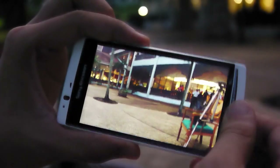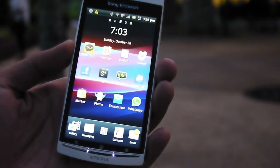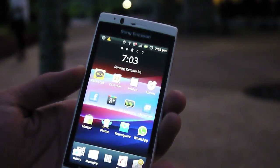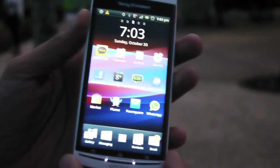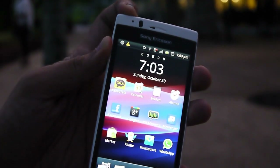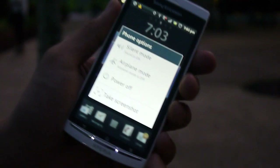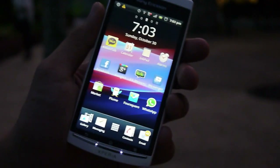The new Gingerbread 2.3.4 on the Arc S also allows you to take screenshots — finally! Unlike previous versions, you just press and hold the power button and you get the option to take a screenshot. Tap on it and it takes a screenshot of whatever is on the screen.